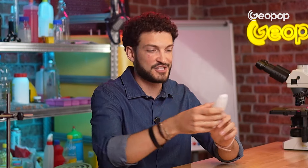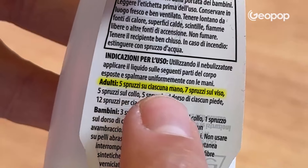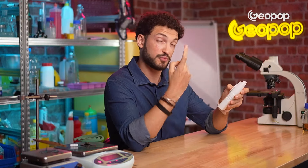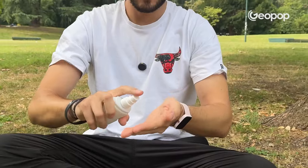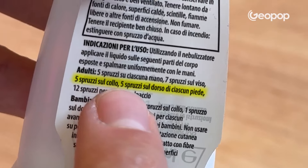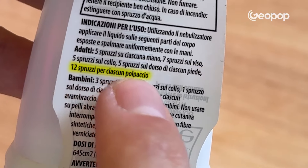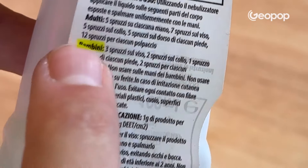For example, for adults, this spray recommends five squirts for each of your hands, seven for your face — although they don't recommend you spray it directly into your face but rather into your hands so you can then spread it. Five squirts on your neck, five on the top of each foot, and 12 for each calf. And then there are also instructions for children. So before saying 'they never work,' make sure you do the right thing and always read the label.